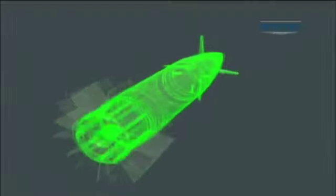As it leaves the barrel, the Excalibur deploys its fins, and a sophisticated GPS guidance system directs the warhead to the target.